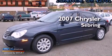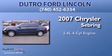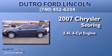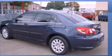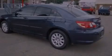This is a 2007 Chrysler Sebring. It features a 2.4-liter, 4-cylinder engine and a 4-speed automatic transmission. All of the following features are included.